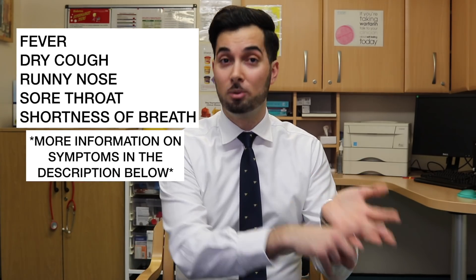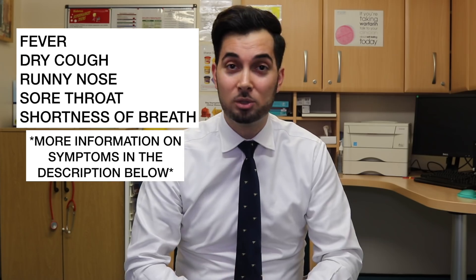NHS guidance is that any travellers returning from Wuhan, China or the Hubei province in the last 14 days should stay at home, stay indoors, avoid contact with other people, and contact NHS 111 to make them aware of your recent travel. If you develop any symptoms such as a fever, sore throat, or shortness of breath, please avoid other people, stay indoors, and contact NHS 111 or your doctor's surgery for advice. Please don't walk in — just call. This also applies to anyone returning from any part of China apart from Hong Kong and Macau.